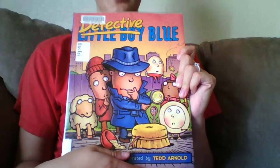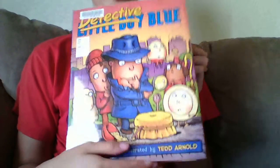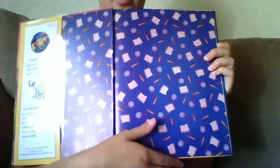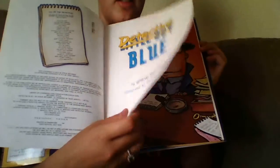This week for my graphic novel book share, I chose the book Detective Little Boy Blue by Steve Metzger. This book was overall super cute. I love, love, love the illustrations.